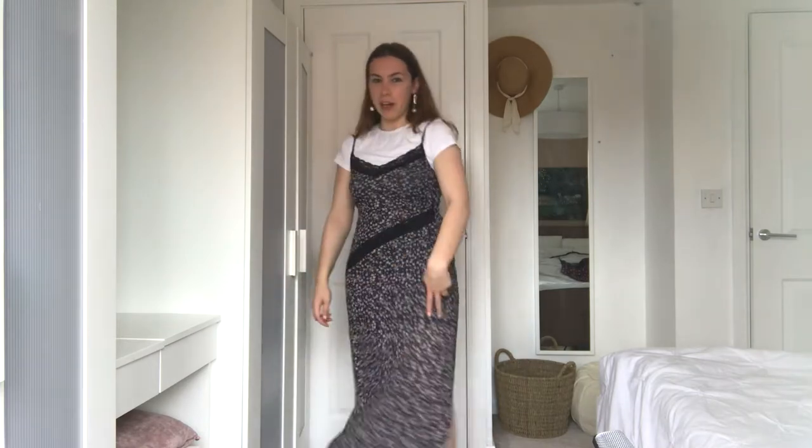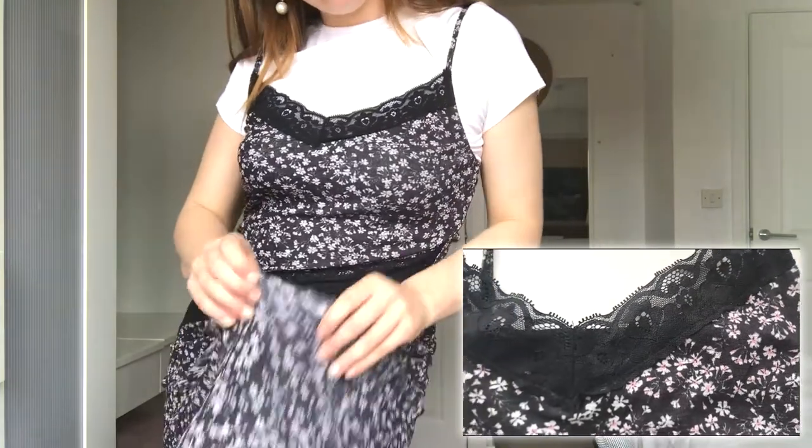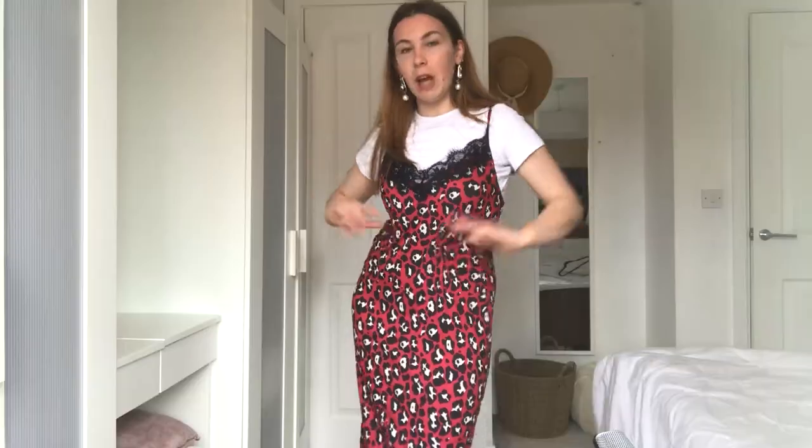If that outfit is a bit too monochrome for you, I do have some coloured options. This dress is a bit more floaty with mesh at the bottom, a slit down the side rather than the front, a nice lace panel, and some very pretty little pink flowers. And if you want even more coverage, this red leopard print dress has no slit, some lacing at the bottom, and is more roomy. Of course you could wear these without the white t-shirt, but I think they work really well with the shoes.